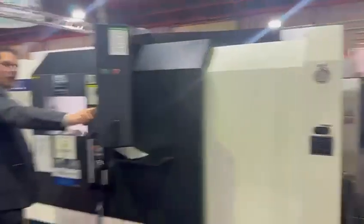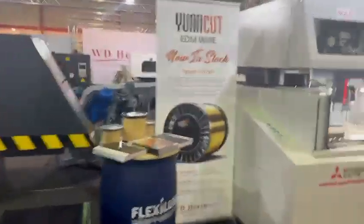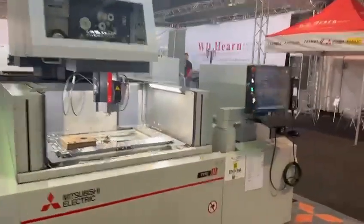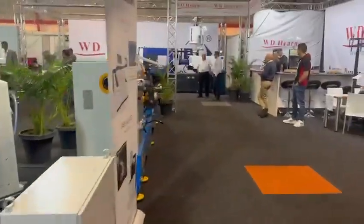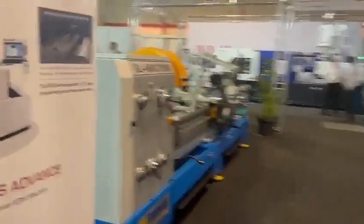Look at Johan — he's complaining. Then we got the Mitsubishi wire cut, 2400.